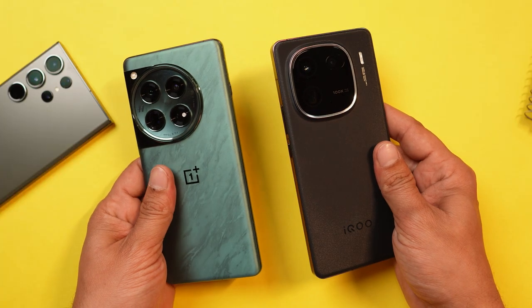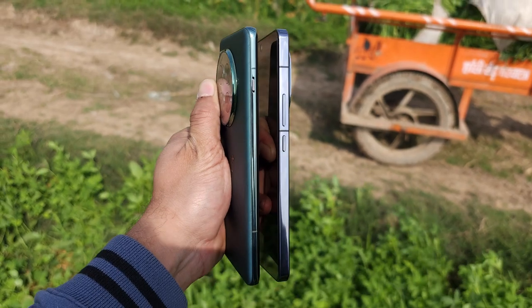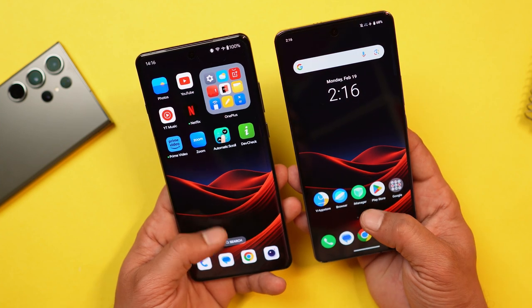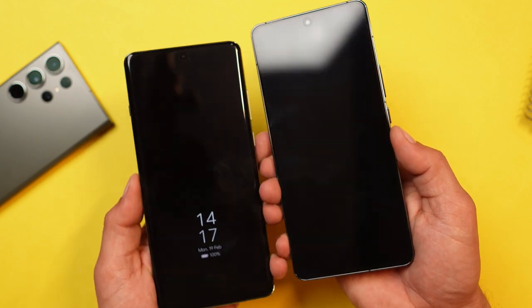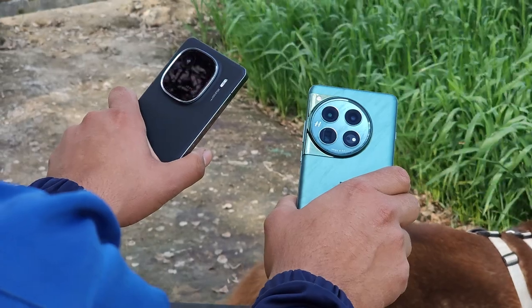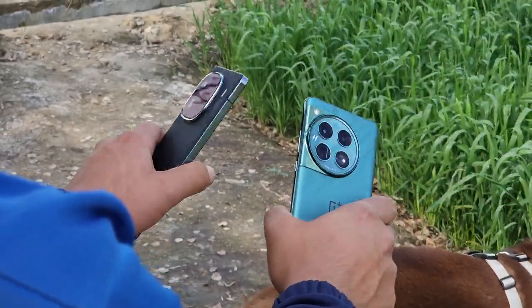I've been using both phones without a cover on the back and side frame, and there are not even a single scratch on both my phones. OnePlus 12 has Gorilla Glass Victus 2 protection wherein iQoo 12 comes with Scotch Sensation protection. I've been using both phones with the pre-applied screen protector, so there are some minor scratches on it. At the end it's glass and it can get scratched regardless of the protection.